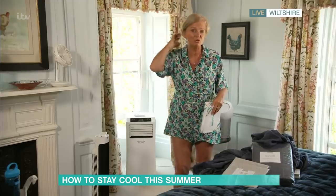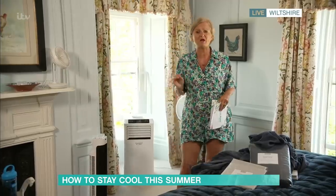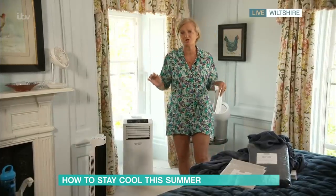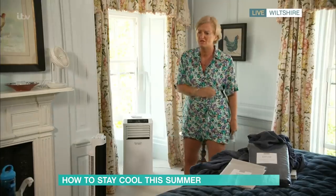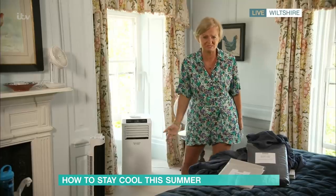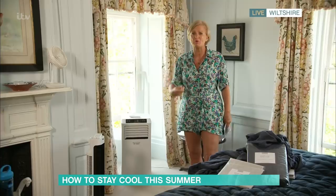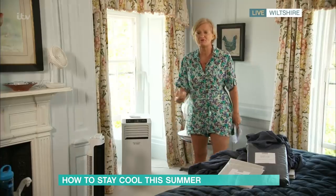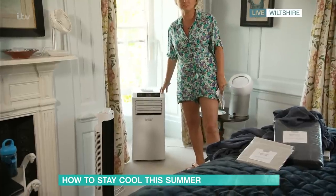Yesterday all across the UK we had phenomenal temperatures — 39 degrees, possibly higher today. Let's look at the fastest, most effective way to cool down a room, and that's air conditioning. Very few homes in the UK have fixed air conditioning — we just can't justify it. It's also very power-hungry and not great for the environment. But a portable unit is a really useful thing.